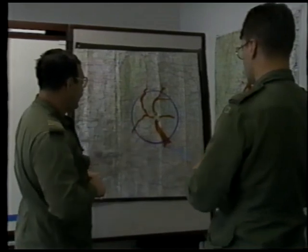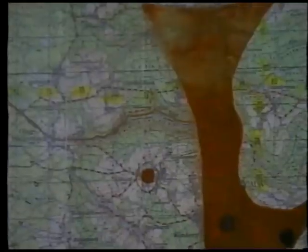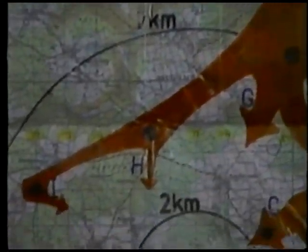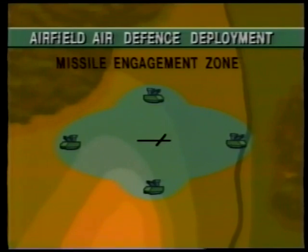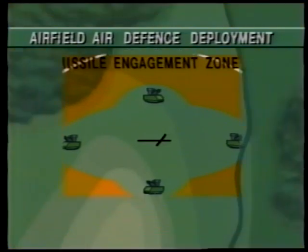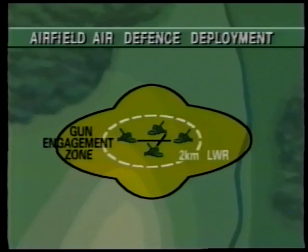A major point in the air defense estimate is consideration of the requirement to engage attacking aircraft before they are able to release ordnance or effectively fire their onboard weapons. This involves sighting an area missile system to counter enemy aircraft using standoff weaponry prior to their reaching a seven-kilometer line of weapons release, and a close-in gun system to destroy attacking aircraft employing direct fire weapons and free-fall ordnance before a two-kilometer line of weapons release.